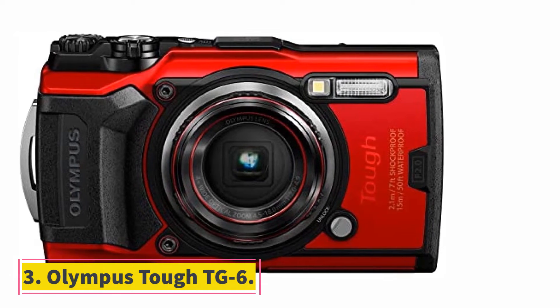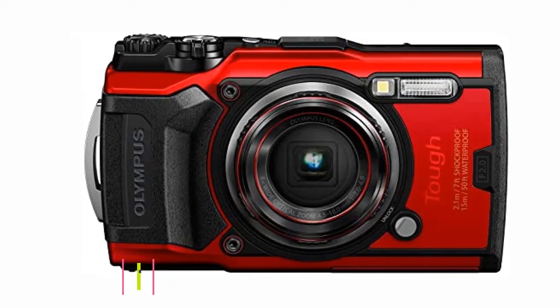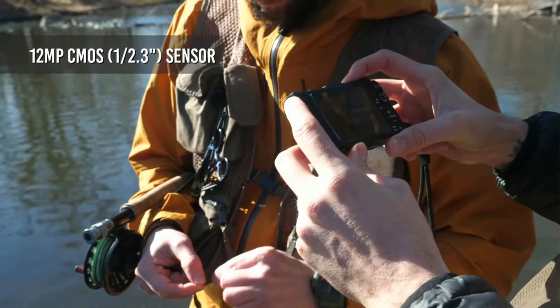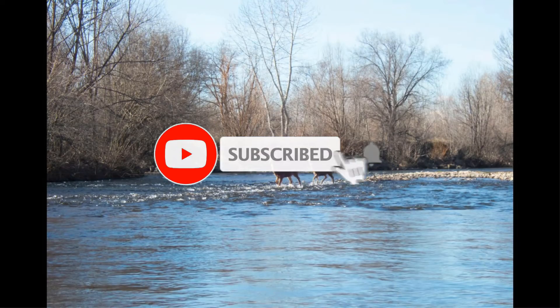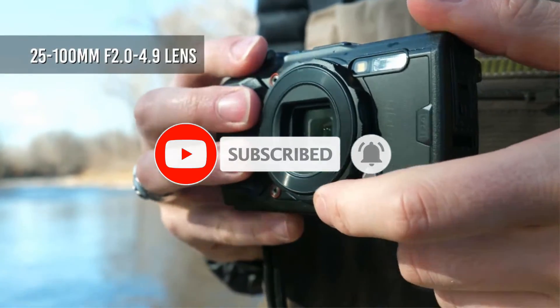At number 3, the Olympus Tough TG-6. The TG-6 has a 12MP BSI CMOS sensor and DIGIC image processor that offers good quality images and video. Its BSI feature gives clear, clean, and quality images. The TG-6 has a 4x optical zoom lens that covers a 25-100mm range, with a bright f/2 aperture which is useful in low-light conditions.